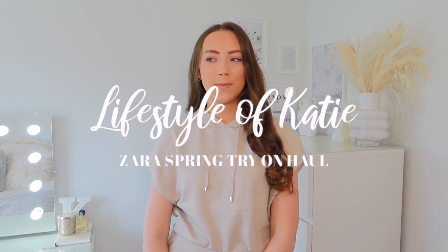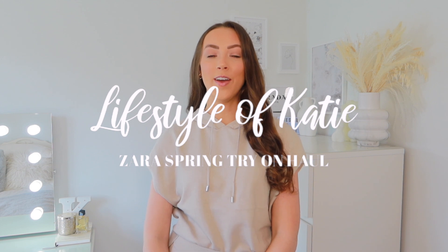Hi everyone and welcome back to another video. Today's video has been a very long awaited one. I do quite a few Zara hauls on my channel and I haven't done one in what feels like forever. I've seen so many videos saying Zara is so good at the moment, so I went on the website to see what all the fuss was about and found some of the nicest pieces. I've got two Zara parcels today.